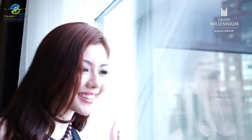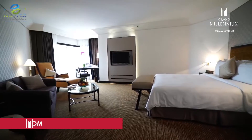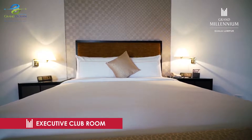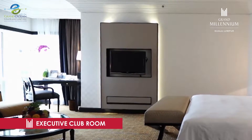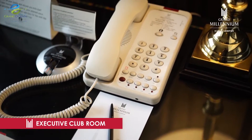What a view! As well as a fantastic panoramic view of the city, the Executive Club Room is wonderfully spacious with floor-to-ceiling windows and an exquisite marble bathroom. The room has a 32-inch LCD TV and even includes complimentary fast, high-speed internet access.